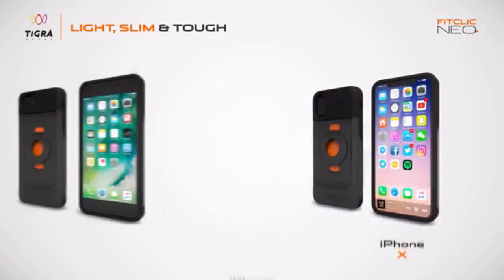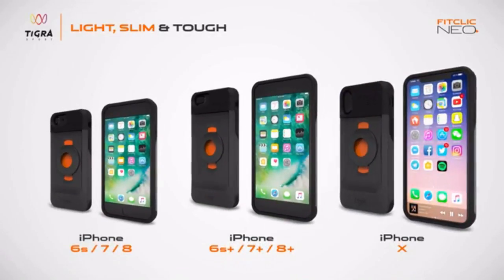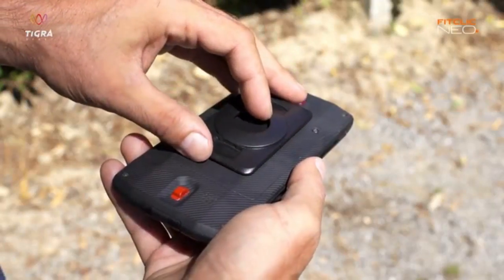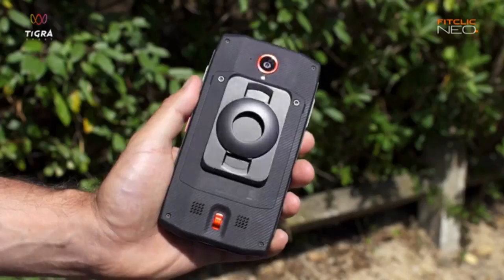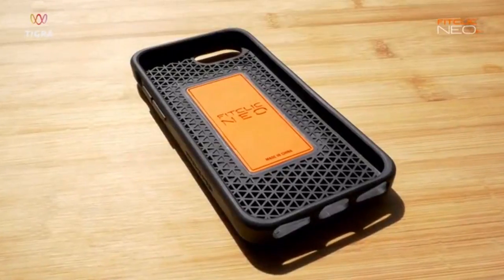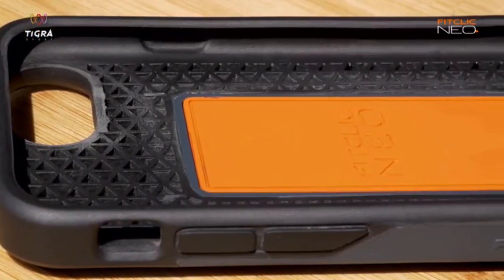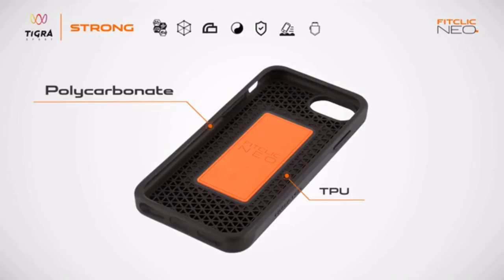How does it work? We have a series of stylish cases to fit all iPhones from iPhone 6 onwards. For other models, there is a universal adhesive tag to attach to the back of any phone or its case. The phone cases are made of a combination of polycarbonate and TPU. A space frame structure gives extra rigidity to the system.